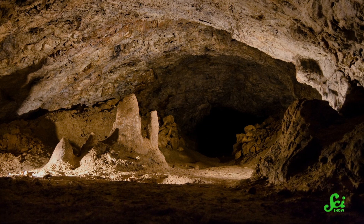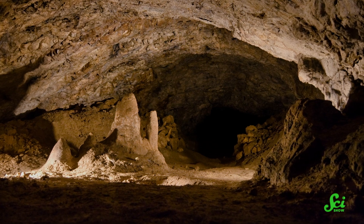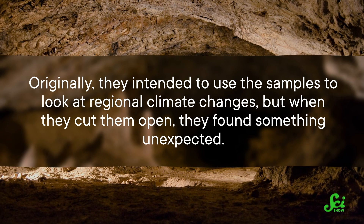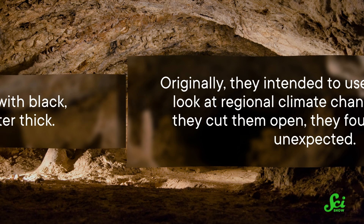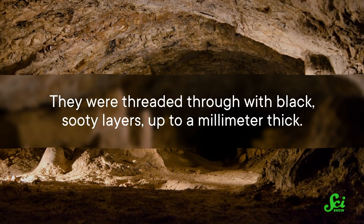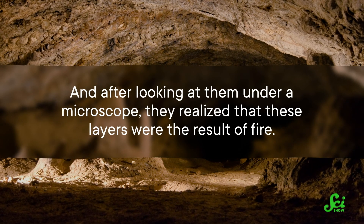But these pillars can also hold information from fairly recent events, like early human activity. A group of researchers found that out when they collected speleothem samples from caves in southwest Turkey. Originally they intended to use the samples to look at regional climate changes, but when they cut them open, they found something unexpected — they were threaded through with black, sooty layers up to a millimeter thick.